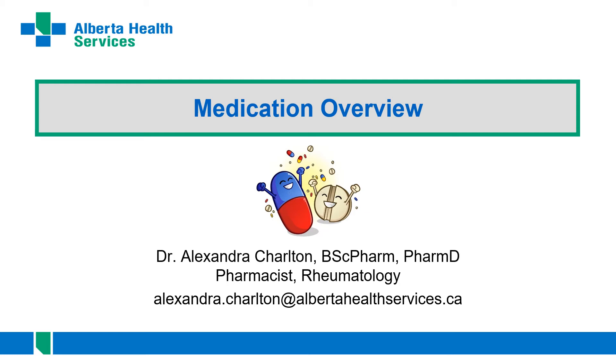Welcome to the medication section of our It's a Joint Effort program. I'm Alexandra Charlton, the pharmacist for rheumatology with Alberta Health Services. You may not see me around a lot in clinic, but I'm often working behind the scenes with your rheumatologist and the rest of the team. If you have questions or concerns, you can reach me by email, through the main clinic number, or through your rheumatologist's office. Note that I'm only in clinic a day and a half a week, so it may take some time to get back to you.